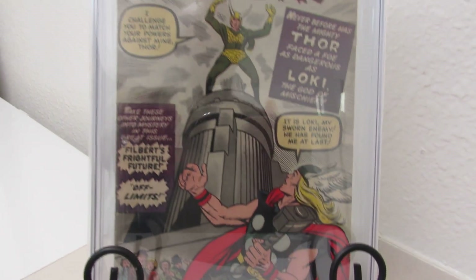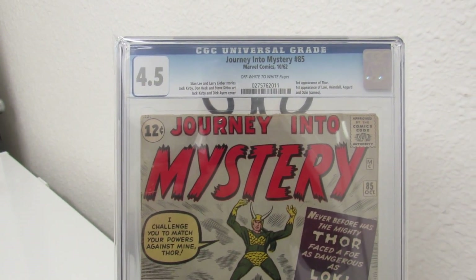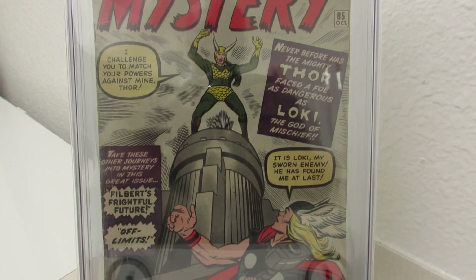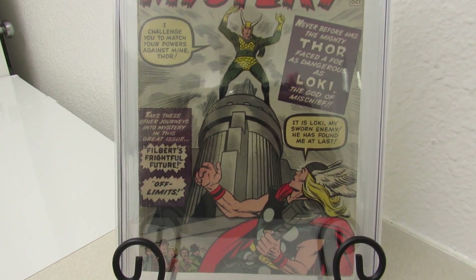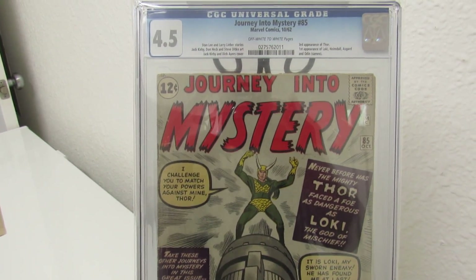Next up is one of my favorite covers — Journey into Mystery #85, first appearance of Loki. CGC graded. This is his first modern day appearance. I think his first appearance was in a comic called Venus number 6, if I'm not mistaken.